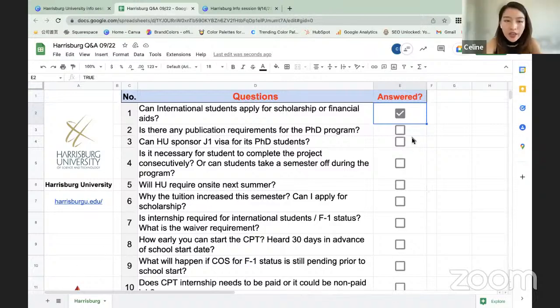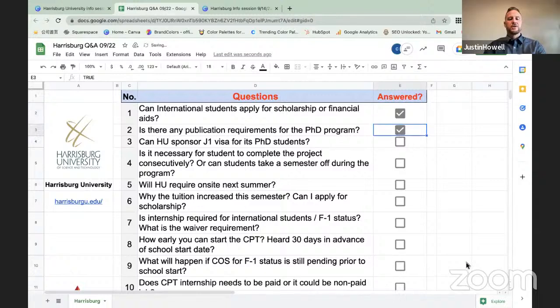Question: Can Harrisburg sponsor a J-1 visa for PhD students? Harrisburg does not sponsor J-1 visa holders for any degree programs. J-1 visa holders are not permitted to enroll in a full course of study, so you will need to change your visa status to F-1 before you can enroll in any program at Harrisburg University.